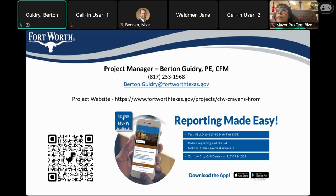Here again is the QR code along with the project website from the first slide. Someone will paste that in the chat to make it easier to access. Also worth pointing out is the MyFortWorth app, which makes reporting things to the city much easier. If you're a resident and need to report things, get this app. Jane has now posted the link in the chat so anyone can copy and paste it.